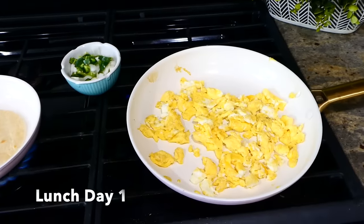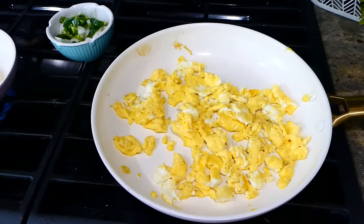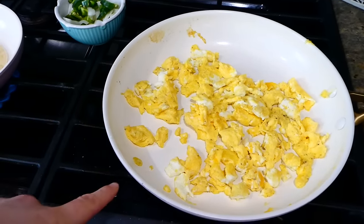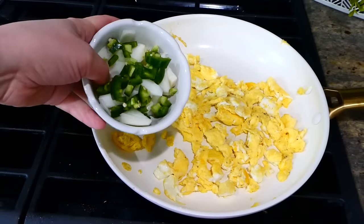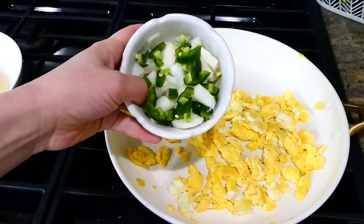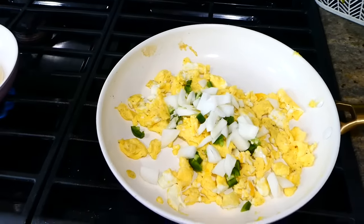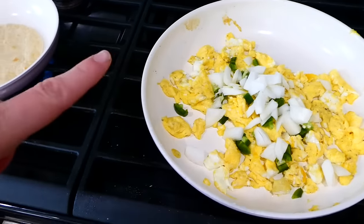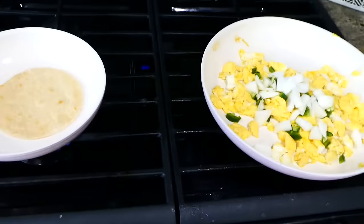It is lunchtime for day one. What I have here is three scrambled eggs — I used water instead of milk in the scrambled eggs. You could definitely do that if you don't have milk on hand. I'm using a quarter of one of the jalapeños we bought and a smaller bit of the onion, added into the eggs. Now that the eggs are cooked, I like the vegetables to be a little bit crunchy, so that's why I added them after.